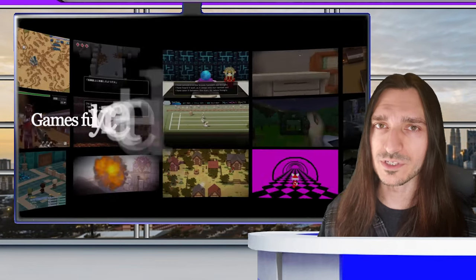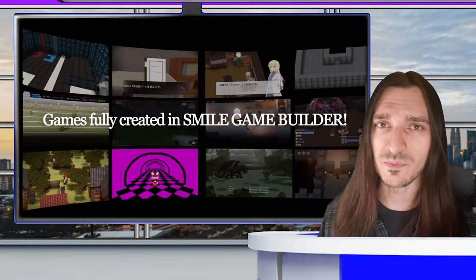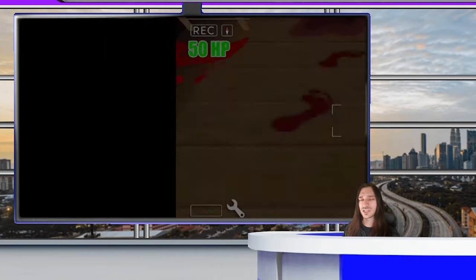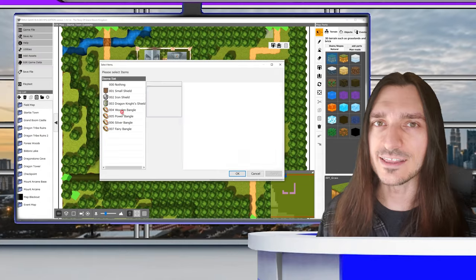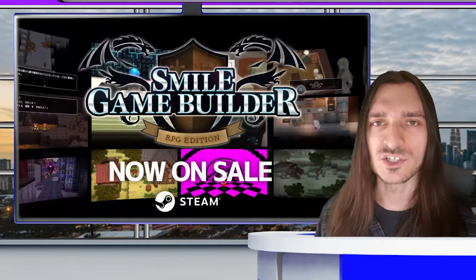Smile Game Builder is 80% off. Never heard of Smile Game Builder? Go ahead and hit that subscribe button and make sure you watch almost every single video on the channel. You can easily create your own 3D JRPG in this engine — no programming knowledge necessary.